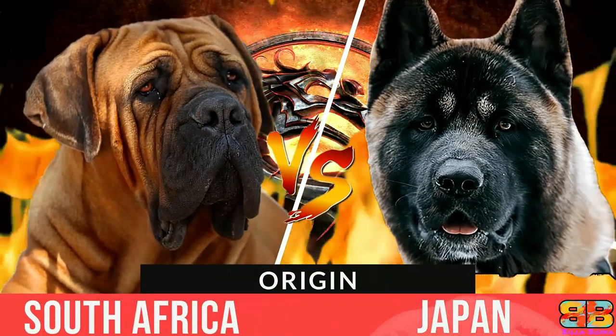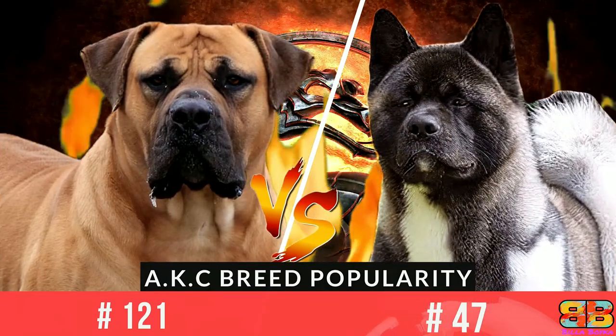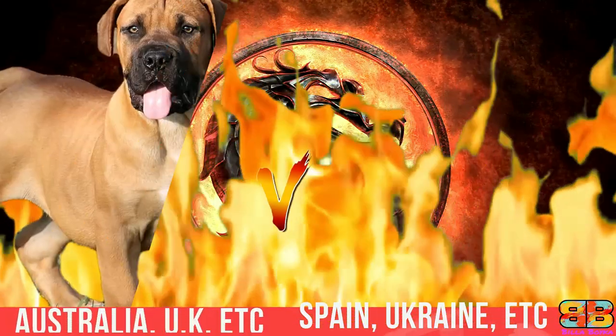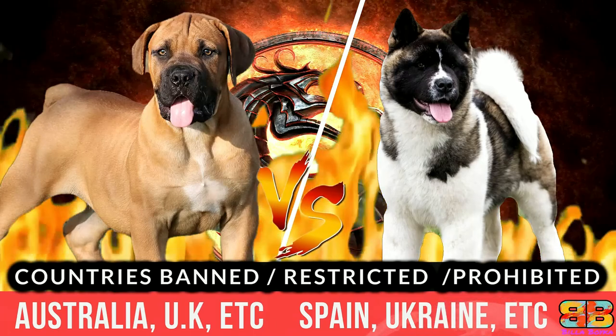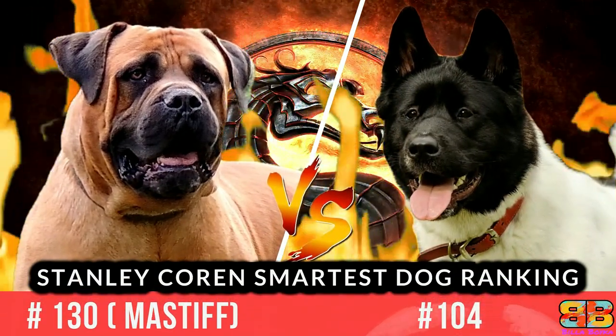In this video, if you are struggling to choose between a Boerboel, also known as the South African Mastiff, and an American Akita, also known as Akita, we have compiled all the detailed information you need to know to help you make the best choice. So let's begin the fight.